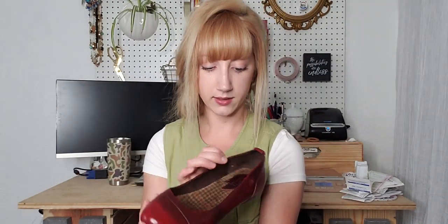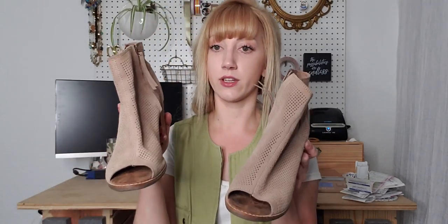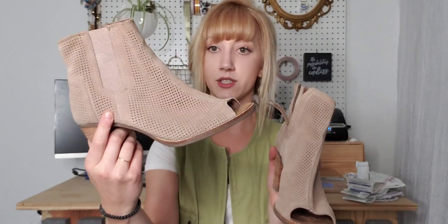Next is a pair of Børn flats — definitely a comfort shoe, leather, in a beautiful red/burgundy/maroon color and great condition. Really a great career wear shoe, size 7.5. Then a pair of Toms with a peep-toe, laser-cut design, kind of suede leather with a stacked heel — size 8.5. And another pair of Sam Edelman booties — black so the detail is hard to see, but they have a great rose-gold back zipper and a little heel. Great with so many different outfits.